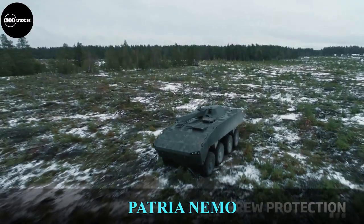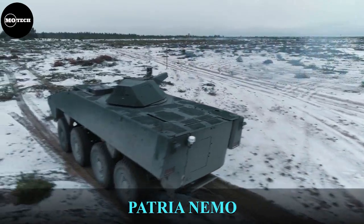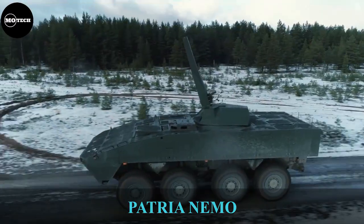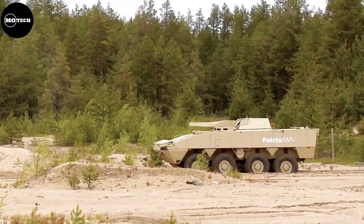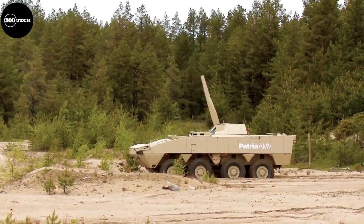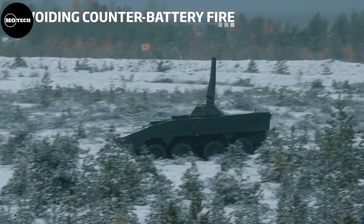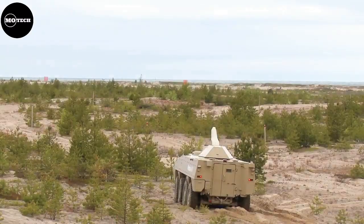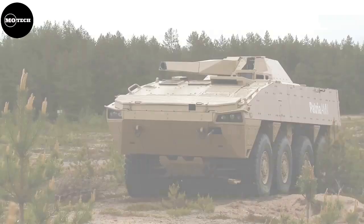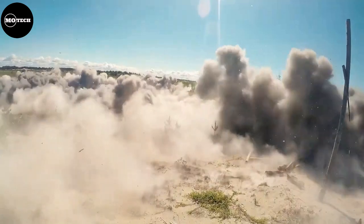The NEMO-PATRIA armored military vehicle is a 120-millimeter 8x8 self-propelled mortar carrier developed, designed, and manufactured by the Finnish defense company PATRIA. It features a weight of 18,000 kilograms, maximum speed of 100 kilometers per hour, range of 800 kilometers, crew of four members, and armor protection against small arms and shell splinters. The NEMO-PATRIA measures 7.3 meters in length and 2.9 meters in width.